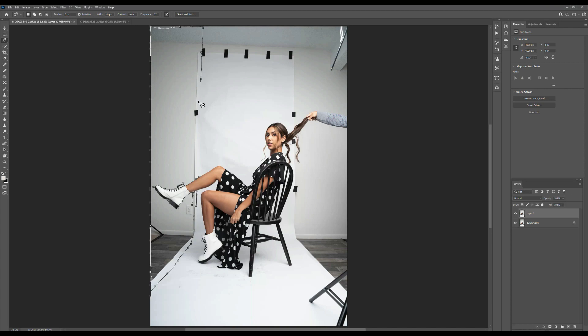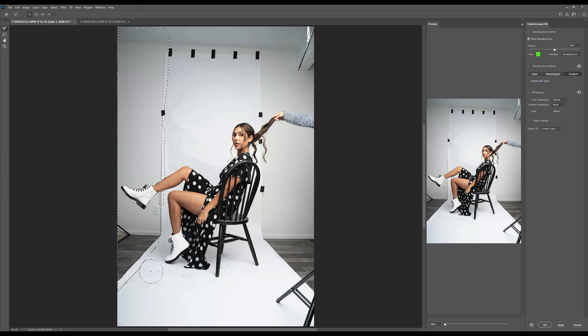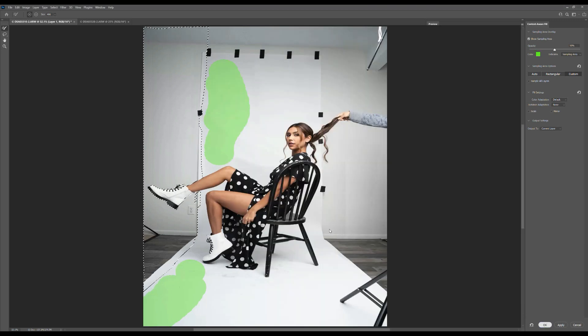It doesn't have to be perfect but I want to get it as good as I can. I've made my selection and I'm going to choose Edit > Content Aware Fill — basically telling Photoshop to fill in this area using surrounding pixels. There's a little dirt on the canvas where she was walking. A tip for models: if they're wearing heels, shoes, or boots, have a little rag on the side and wipe feet before stepping on the paper.